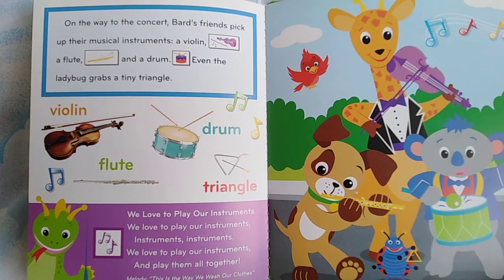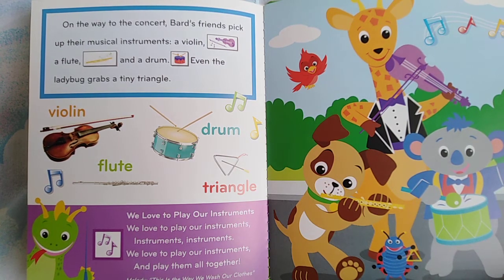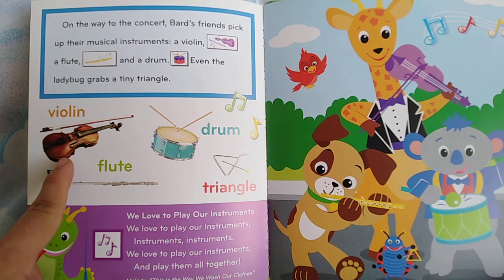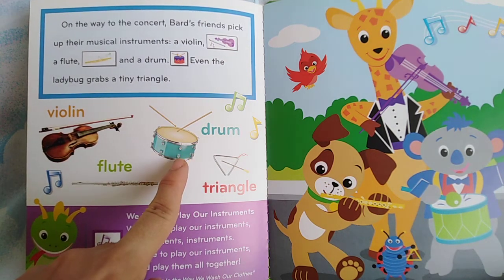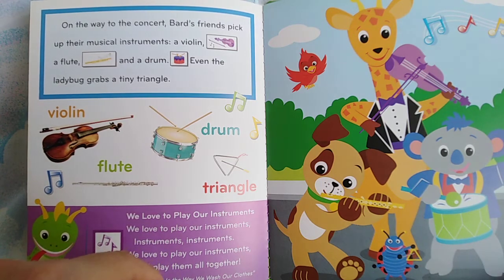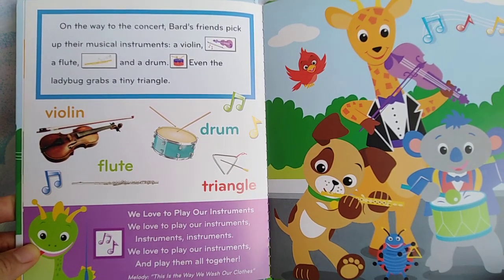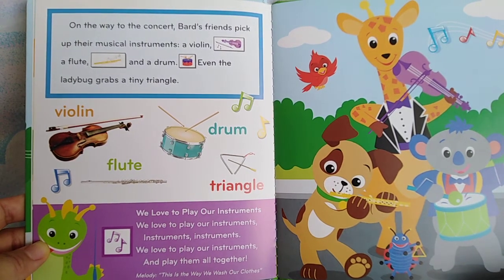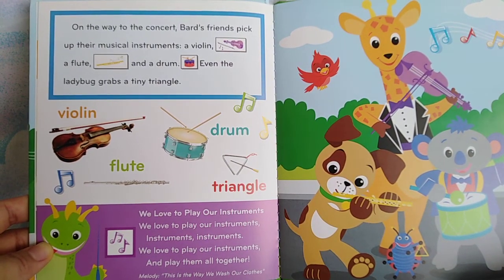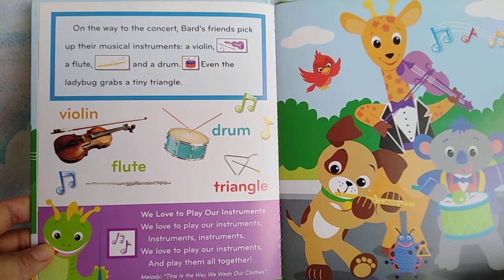On the way to the concert, Bard's friends pick up their musical instruments: a violin, a flute, a drum. Even the ladybug grabs a tiny triangle. We love to play our instruments and play them all together.